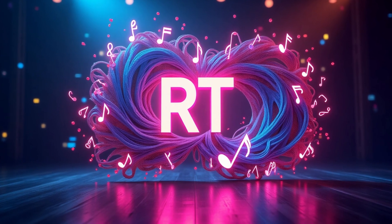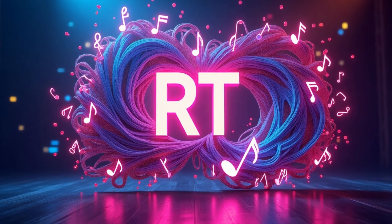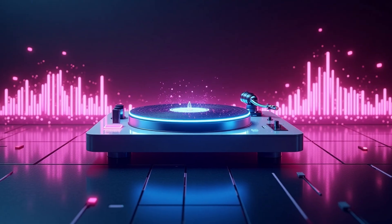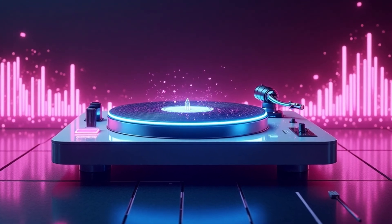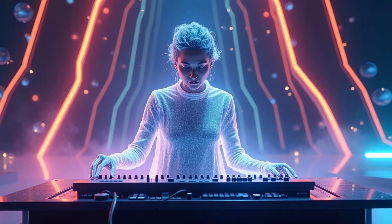While Microsoft's making your PC smarter, Google's turning up the volume with Magenta RT. This AI music model doesn't just create tunes — it jams live, morphing genres in real time.